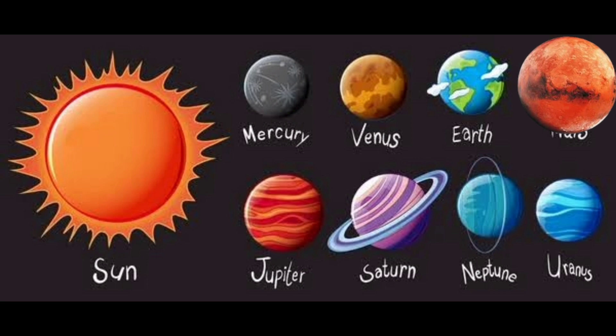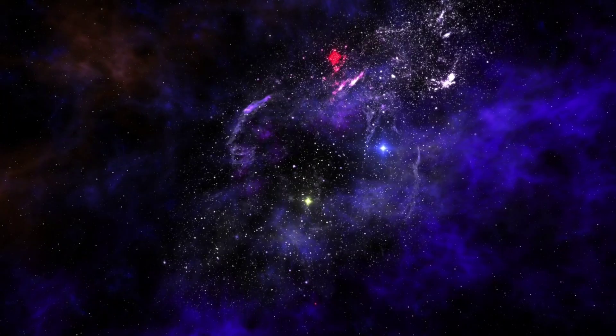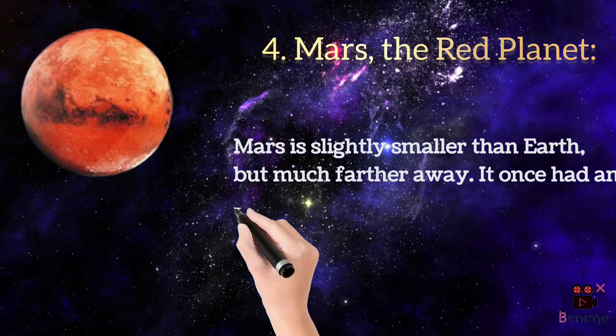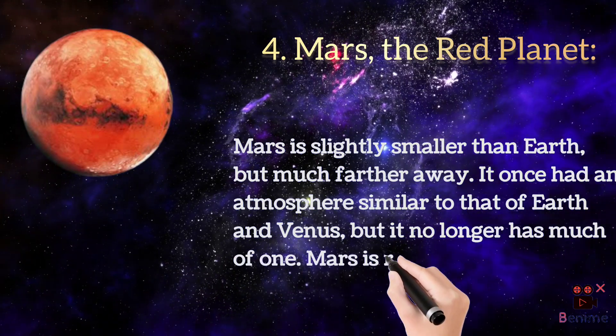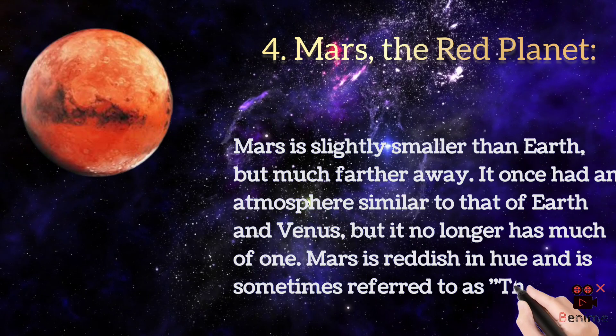Mars is slightly smaller than earth but much farther away. It once had an atmosphere similar to that of earth and venus, but it no longer has much of one. Mars is reddish in hue and is sometimes referred to as the red planet.